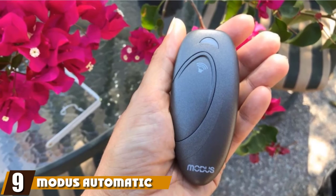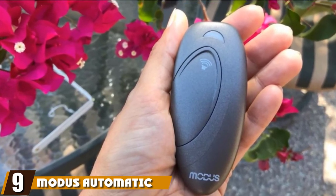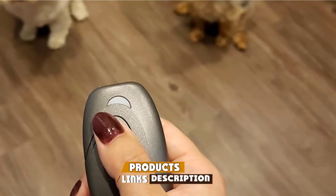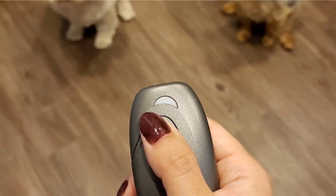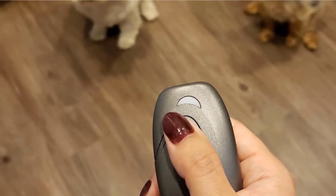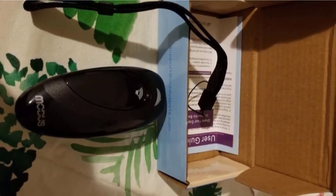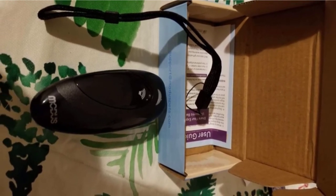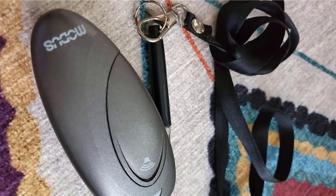Next, at number nine, we have the Modus Automatic Ultrasonic Dog Bark Deterrent. With this device, you can control barking with a cute and stylish accessory that sends off a high pitch to control the barking. These Modus devices are great for leaving your dog home alone to keep them from barking and howling all day while you're away. The cute designs can match any decor to blend seamlessly into your home.